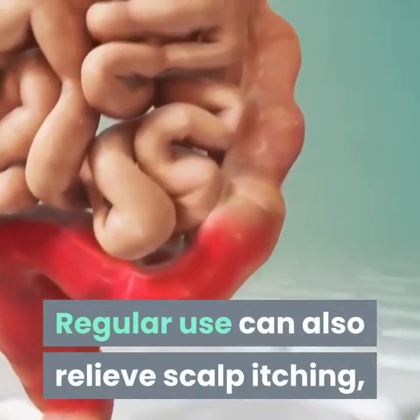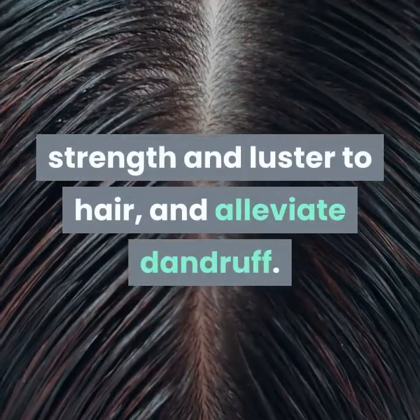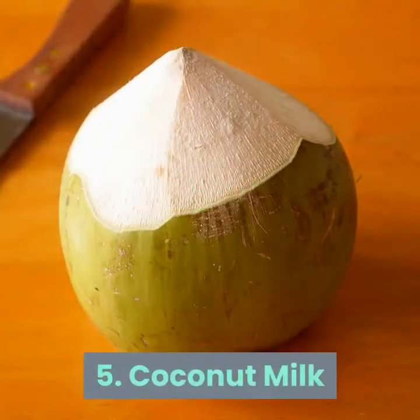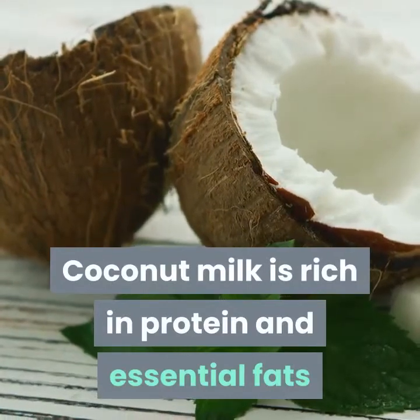Remedy 4: Aloe vera. Aloe vera contains enzymes that directly promote healthy hair growth. Regular use can also relieve scalp itching, reduce scalp redness and inflammation, strengthen luster to hair, and alleviate dandruff. Both aloe vera gel and juice will work.